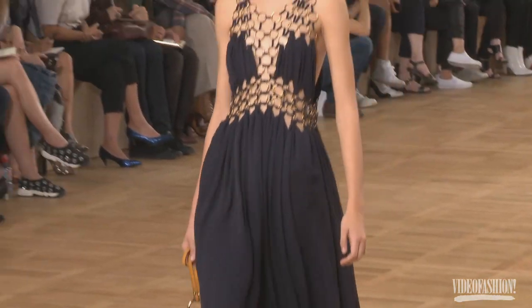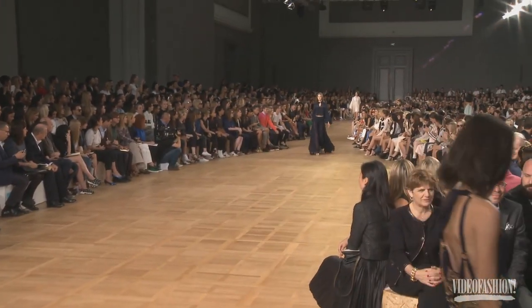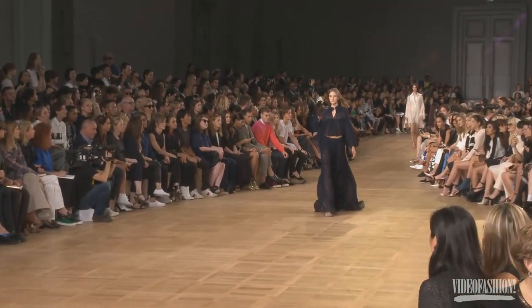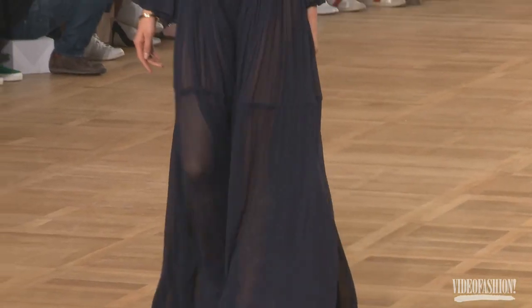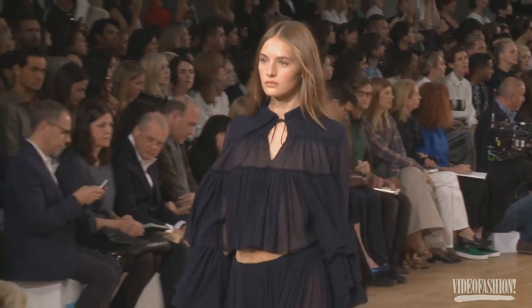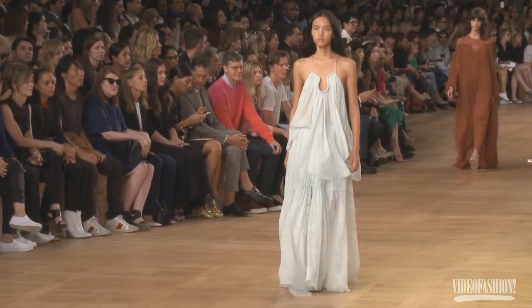There's a nice sense of the 70s happening there, and I think it'll be a good season for Chloé, because the 70s are such an important trend for spring. We saw it all over Milan — very peasant-y feeling, very feminine. You can see all those dresses at some English countryside wedding next year. So I think it'll be a good season for the brand.